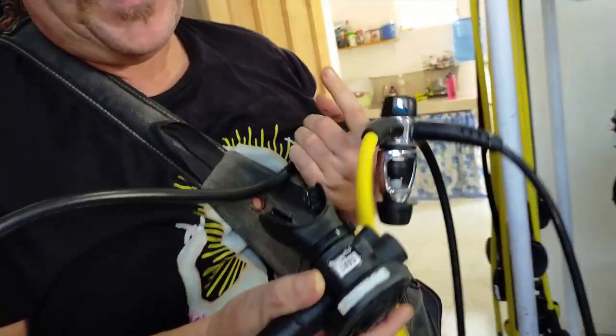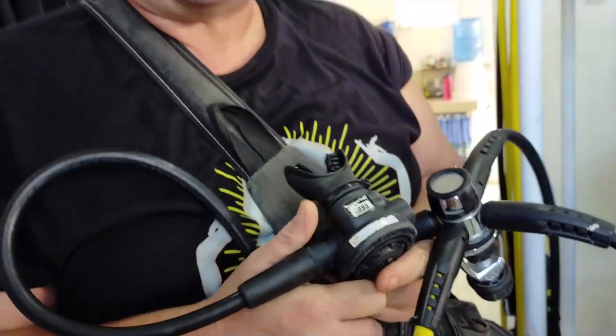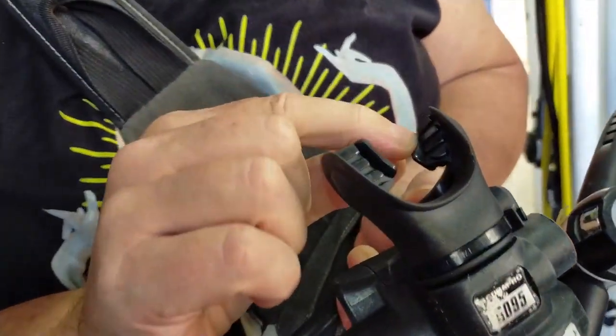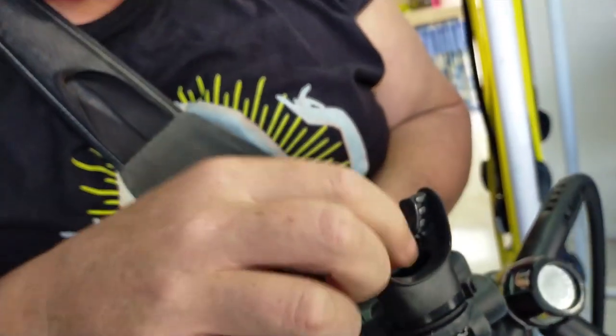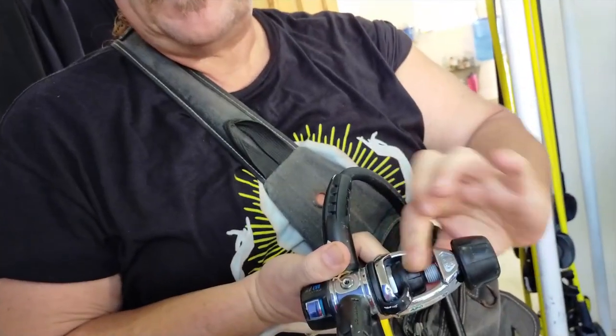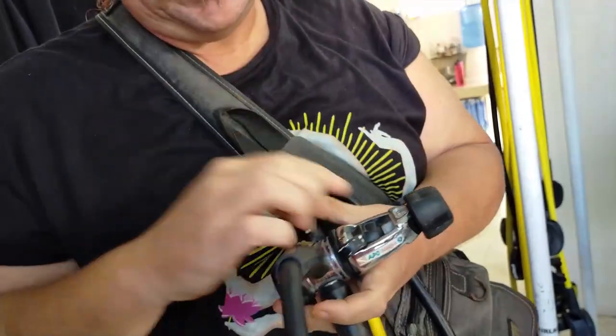The thing is, when you get a rental regulator, always check the mouthpiece. That's the most unpleasant thing — when it's halfway bitten through and you have a little dive, especially in current where everything moves around. Very nice, very tight. You can check right to the first stage and they really look good.